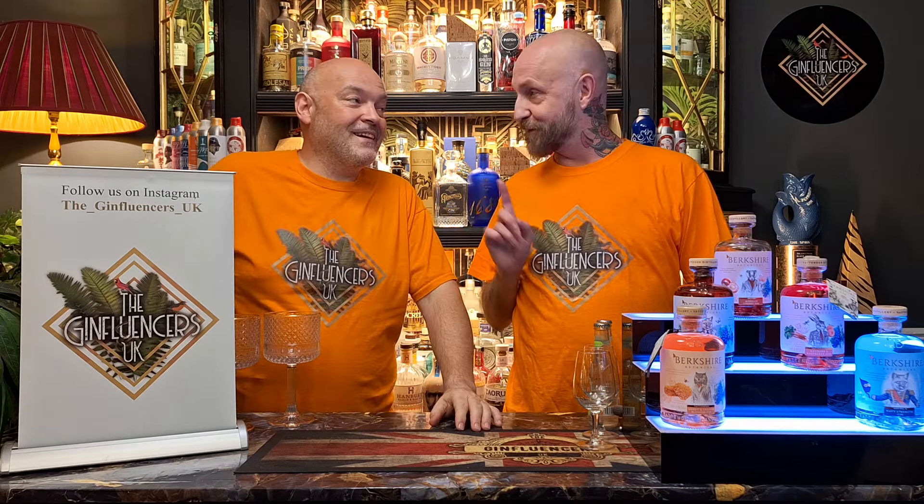Hi, I'm Scott and I'm Oscar, and together we are the Ginfluencers UK. The gin we're trying today is Berkshire Honey and Orange Blossom Gin. That's why we're in orange! It's from Berkshire Botanical.